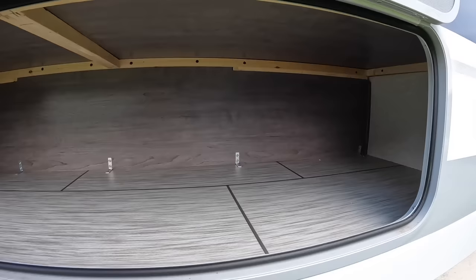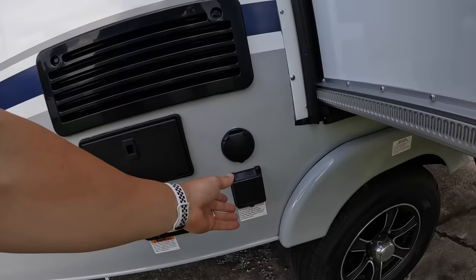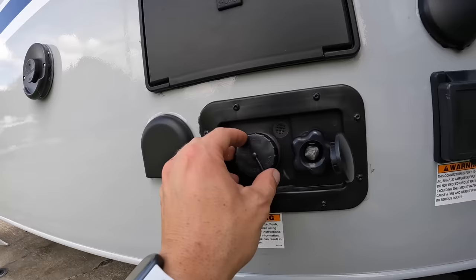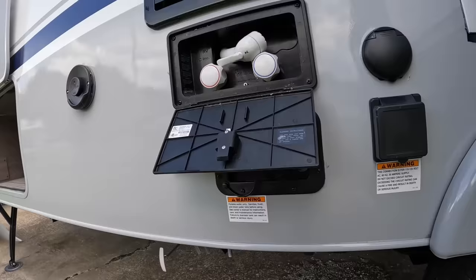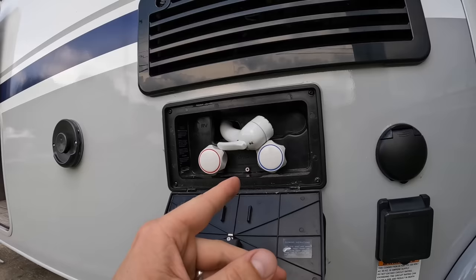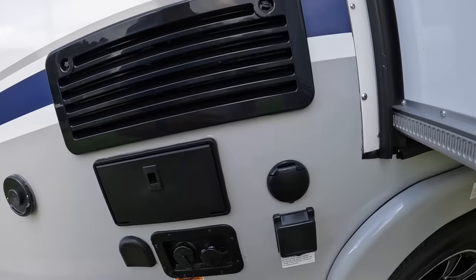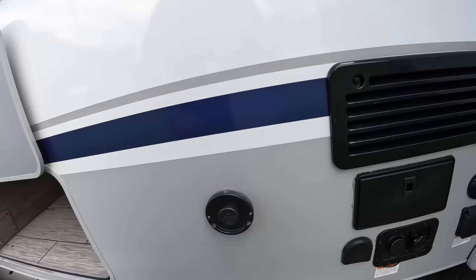On this side is really where all your campground connections are. You've got your 30-amp plug-in, parking satellite connections, city water connection, and where you fill that 26-gallon fresh water tank. There's also an external shower with cold and hot water — most people use it for rinsing off feet, cooking utensils, dog paws. This is also our external hand warmer: in the winter you can stick your hands underneath there or even warm up your shirt. Speaking from experience on that one.